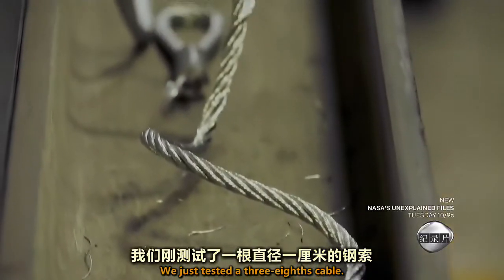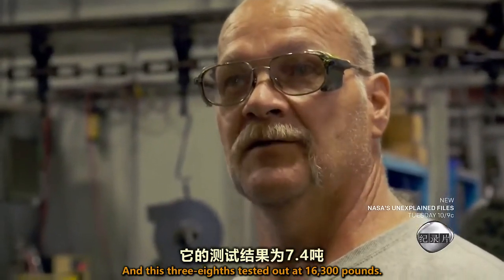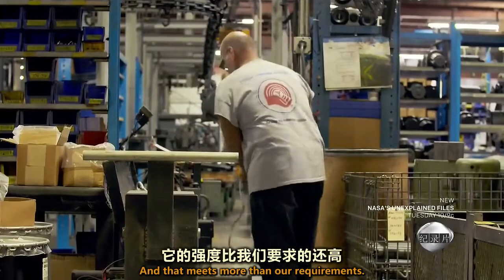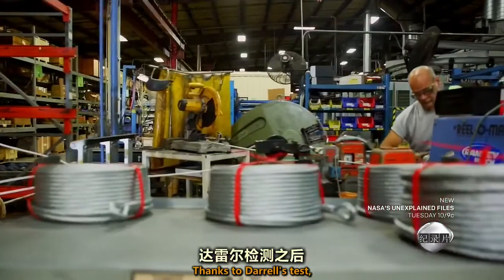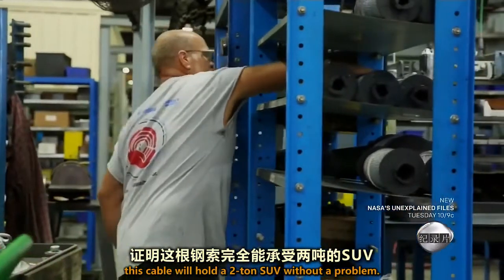We just tested a 3H cable and this 3H tested out at 16,300 pounds, and that meets more than our requirements. Thanks to Daryl's test, this cable will hold a two-ton SUV without a problem.